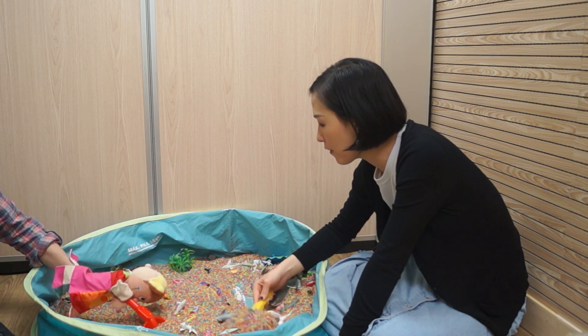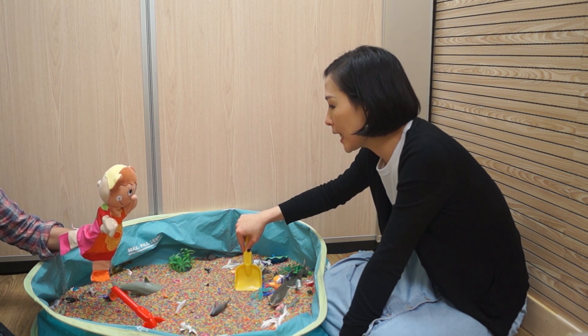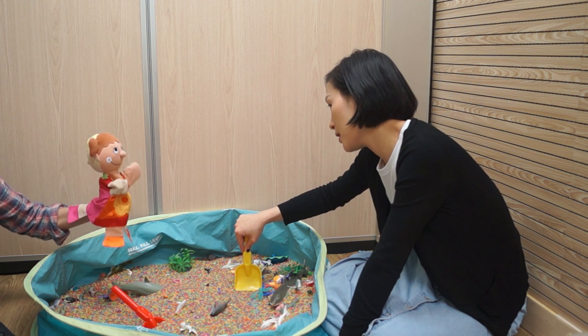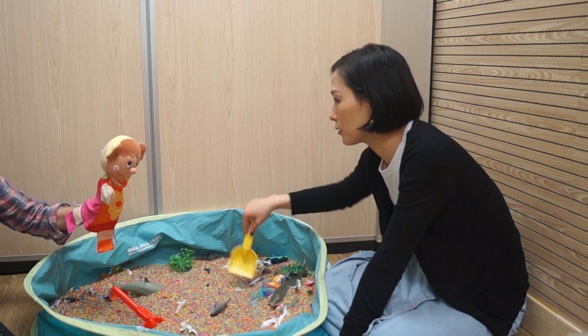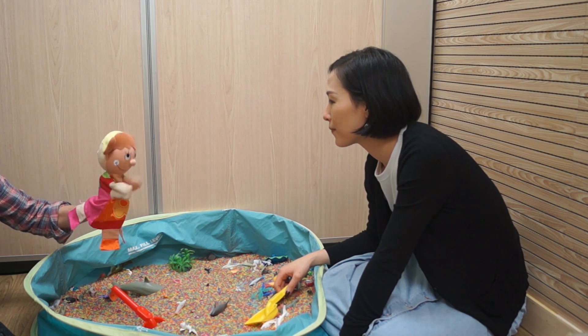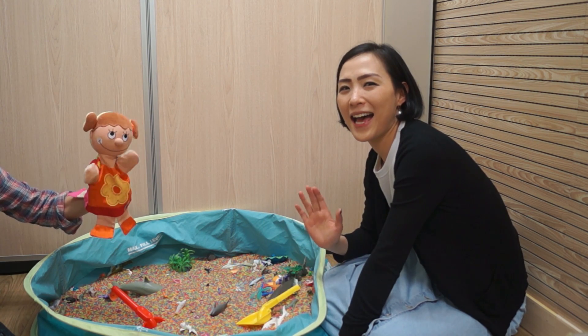Bye bye fish, bye bye! Sully, it's such a lovely day outside, nice and sunny — should we go and play by the beach? Yeah, I love the beach! Oh, but before that, let's say bye bye to everyone. Bye bye!